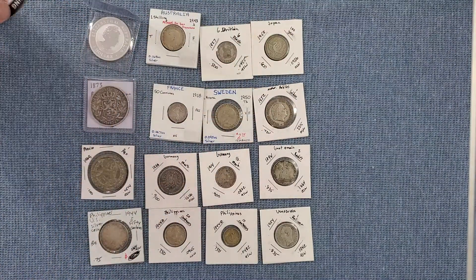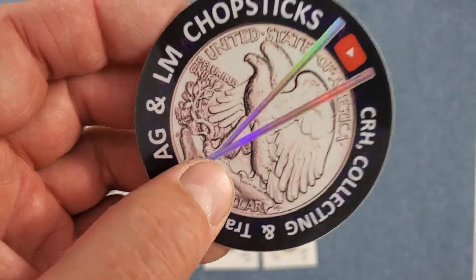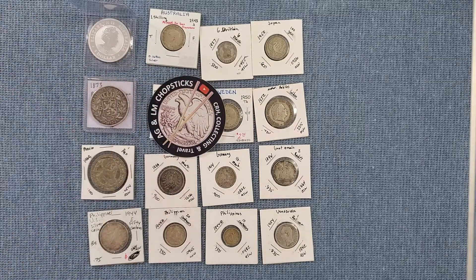Thank you very much, AG Chopsticks — I look forward to the next one! Like I said guys, I'm going to put the link down below, check them out. You all have a great Easter — I'll see you next time!